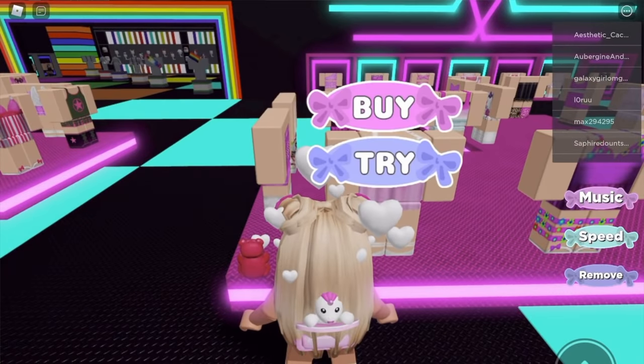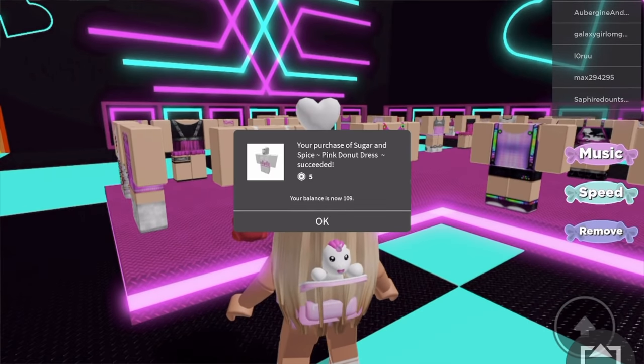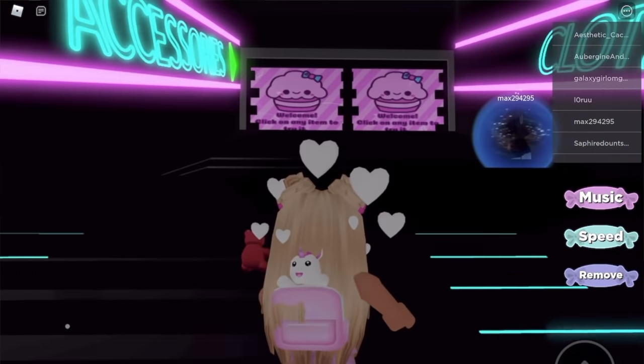Sprinkles, yes! Okay, how much is this one? Let's see if I can buy it - woohoo! What do you guys think? I like it. Okay, let's go to the accessories.